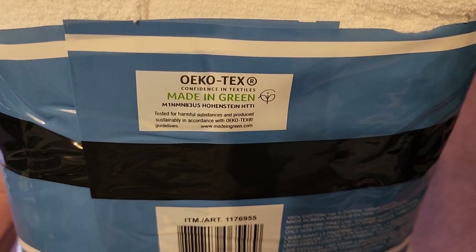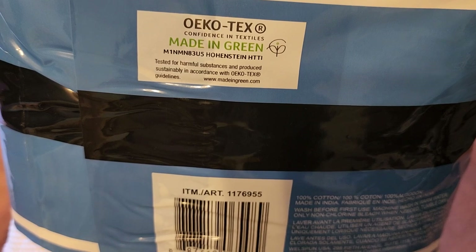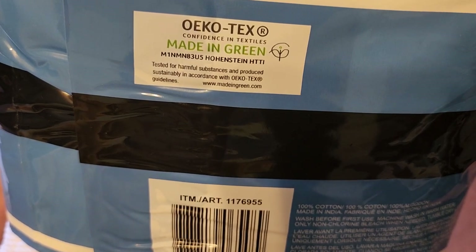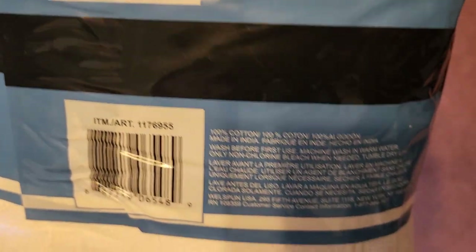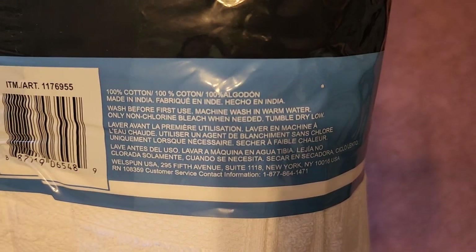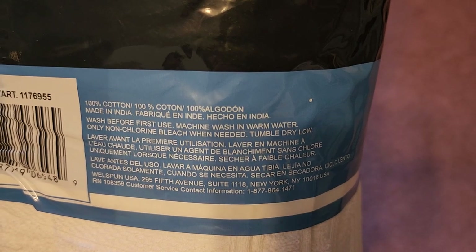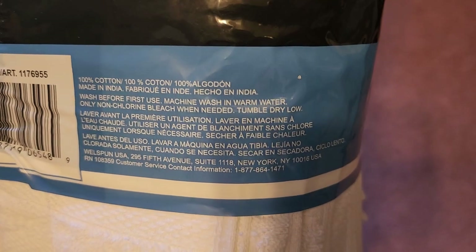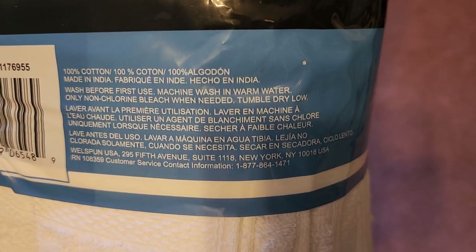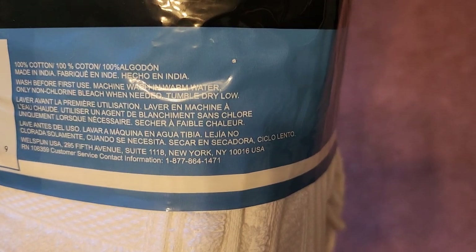Oeko-Tex, same thing — Made in Green, Confidence in Textiles. They have a number here — tested for harmful substances and produced sustainably in accordance with Oeko-Tex. It's 100% cotton, wash before first use, machine wash in warm water. Made by Wellspun USA, New York.